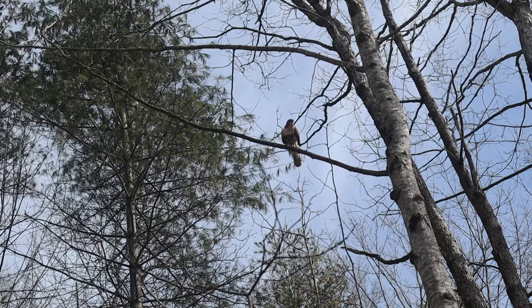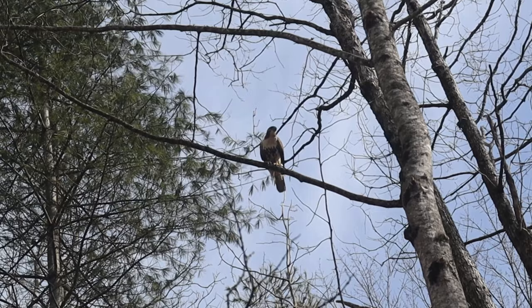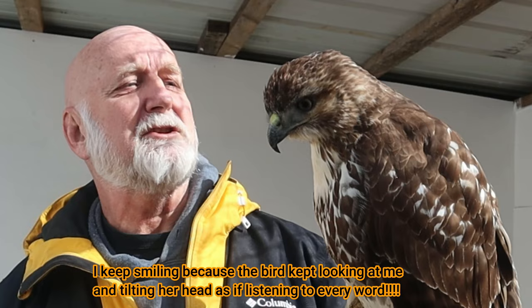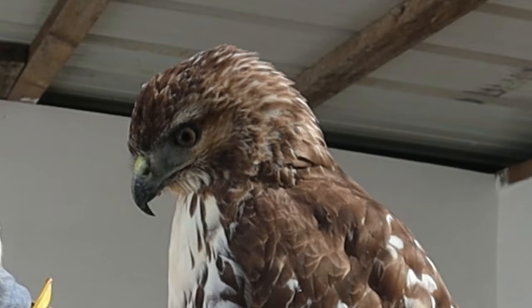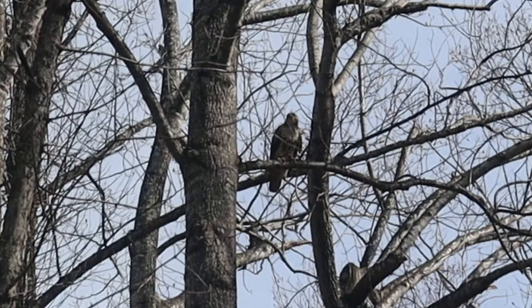Red-tailed hawks are primarily mammal feeders, but they'll also feed on birds, snakes, and even insects, especially when they're young. These are very visible birds and the most common hawk you're likely to see. All you need to do is drive down the road and you're likely to see a hawk perched on a telephone pole, a tree, or a fence line.